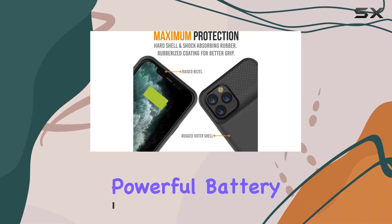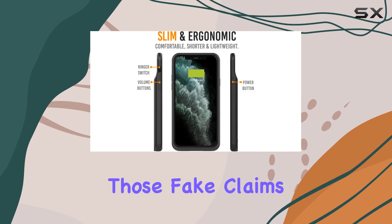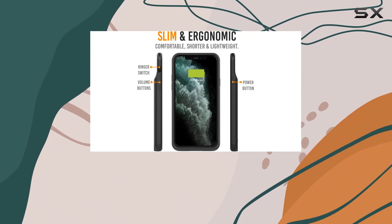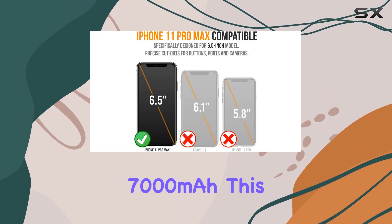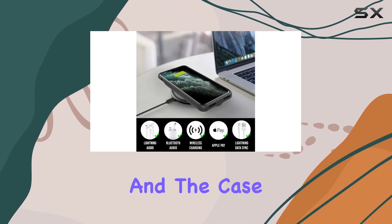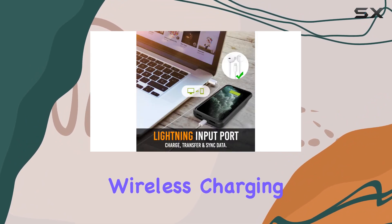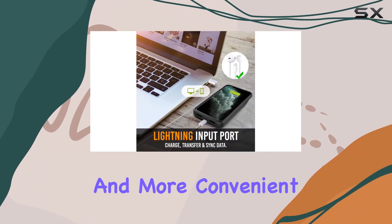It packs a punch with its UL-tested powerful battery, providing a reliable charge every time. Forget those fake claims of 6,000 milliamp hours or 7,000 milliamp hours — this one delivers. The best part: you can charge your iPhone and the case together without the hassle of removing it.